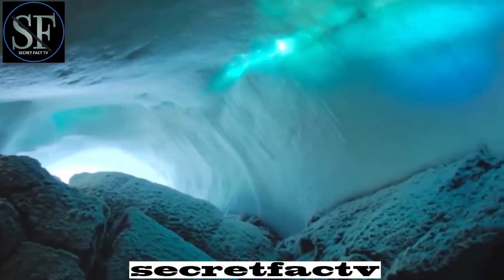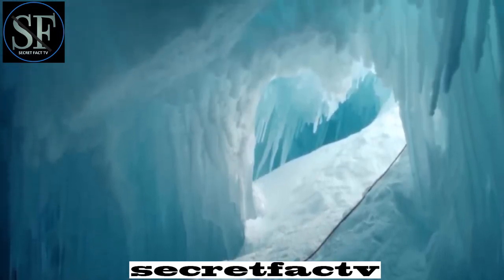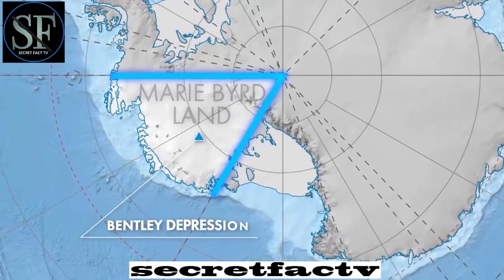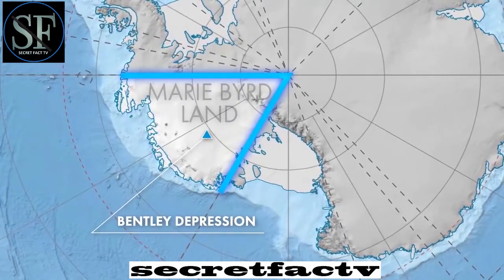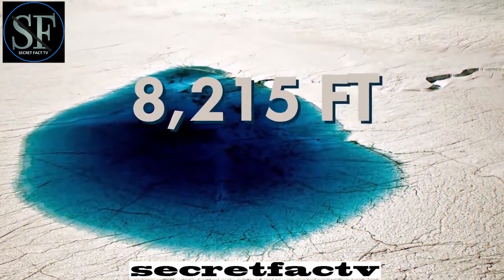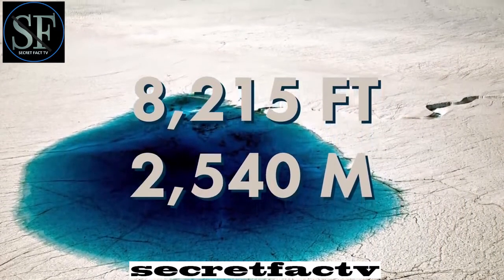However, not all cavities under the ice of Antarctica are filled with water. One of these places is located under the glaciers of Marie Birdland — this is the Bentley Depression, which is the deepest continental point on the planet not filled with liquid water, about 8,215 feet, or 2,540 meters, below sea level.